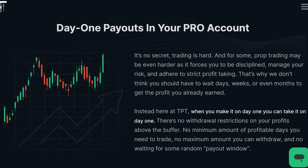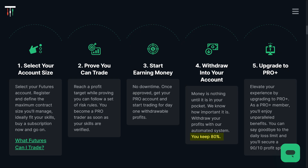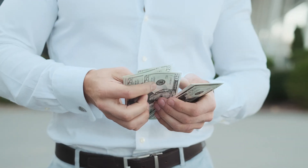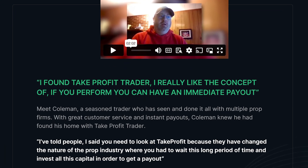One area where Take Profit Trader absolutely demolishes Top Step is profit sharing and withdrawals. Take Profit Trader offers an 80% profit split and, get this, instant withdrawals. You make money, you get paid, just like that. No jumping through hoops, no waiting around for your cash. This is such a game changer for traders who want quick access to their earnings. In contrast, Top Step might offer a 90% profit split, but their withdrawal process is a pain — more complicated, takes longer, and frankly, it's just not worth the hassle. The extra 10% isn't going to matter much if you can't get your hands on your money when you need it. This is why Take Profit Trader's approach is so much better — they prioritize your needs, not endless bureaucracy.